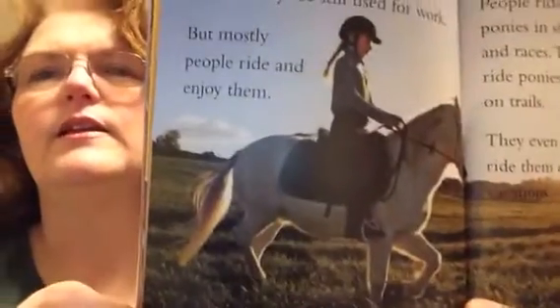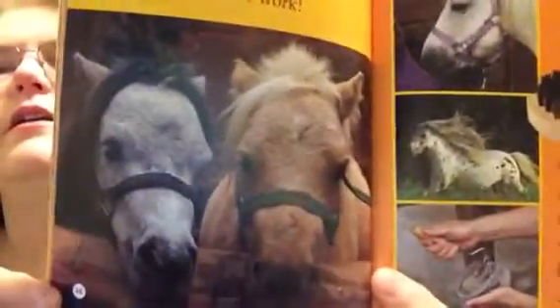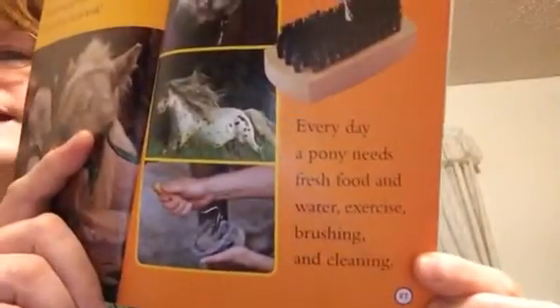Ponies today. Ponies today are still used for work, but mostly people ride and enjoy them. People ride ponies in shows and races. They ride ponies on trails. They even ride them on vacations. That girl looks like she's really enjoying it. Here they are in shows, jumping a pony. And on vacation. Caring for a pony. Ponies make great pets, but they are a lot of work. Every day a pony needs fresh food and water, exercise, brushing, and cleaning.